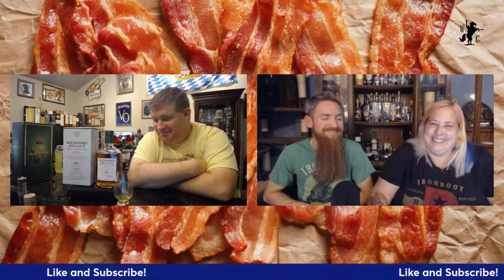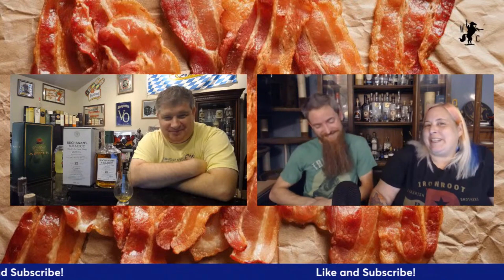Hello, welcome on in to another episode of the Whiskey Crusaders. I'm Will and Sarah, not Matt, on today's episode. We're sipping on another Buchanan's — this is the 15 Year Select Blended Malt Scotch. Be sure to hit that like and subscribe button and click that notification bell.